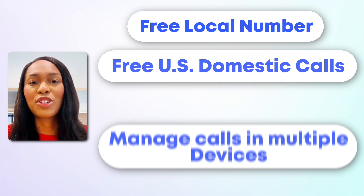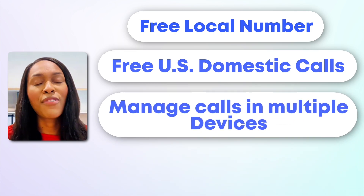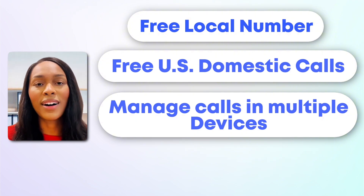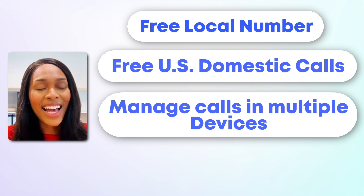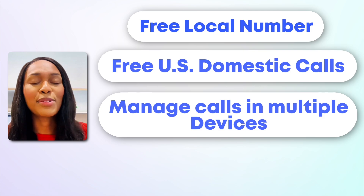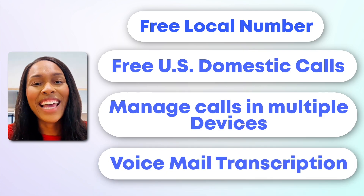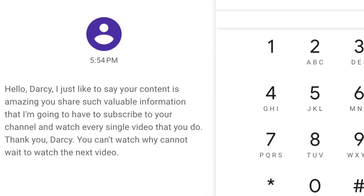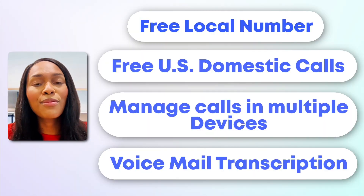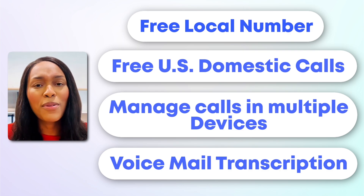The next benefit is that you can manage your calls on multiple devices. Whether you're on a phone, tablet, or computer, you can handle business calls wherever you are. Also, if you have business partners, they can access the calls as well, as Google Voice allows you to add multiple people to the forwarding list. Then there's voicemail transcriptions, and this one is a game changer — Google Voice transcribes your voicemails into text and sends them directly to your email inbox. Talk about amazing, and it saves you so much time.